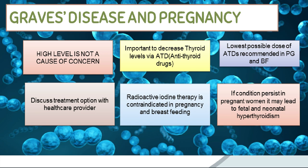Slightly higher levels of thyroid hormones are usually not a cause for concern in pregnancy. However, it is important to bring down very high thyroid levels before becoming pregnant. Anyone who is pregnant and has Graves' disease should discuss which treatment options are safe with a doctor. Thyroid levels decrease with the help of anti-thyroid medications, and usually low levels of anti-thyroid medications are given in pregnancy and breastfeeding.